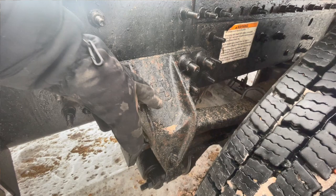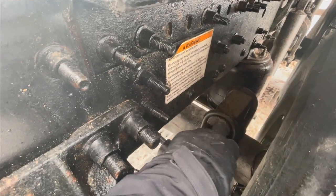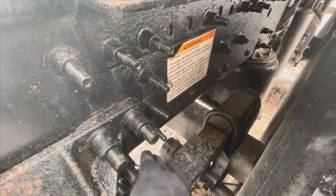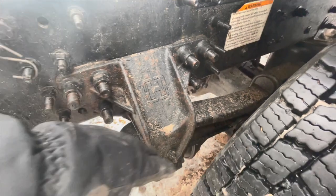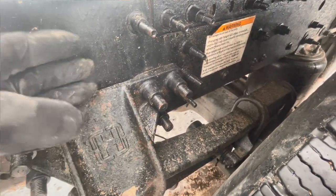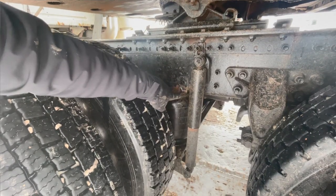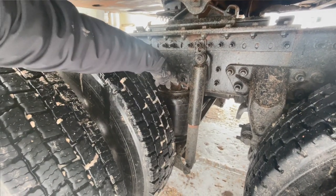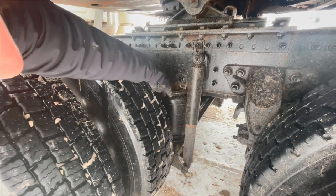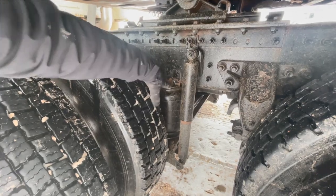Leaf springs are tight and secure, no damage, not loose, not broken, not shifting to any other side, not touching any other component. Shock absorber is secure, tight and secure, no leakage. Airbag is properly secured and mounted — no cut, no leak, properly inflated.